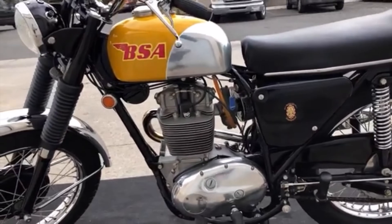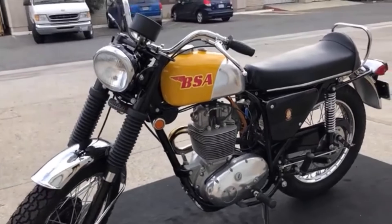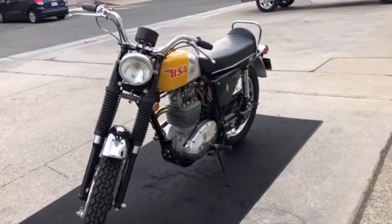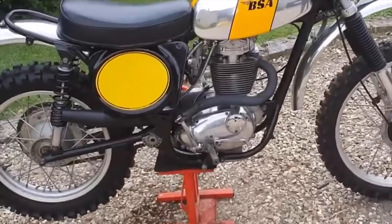The machine's engine was part of the development of the C15. This had evolved through the Starfire, the B40 and the B44 Victor, which, despite its humble origins, had given BSA Grand Prix success at motocross. The B50 moved the game on even further.